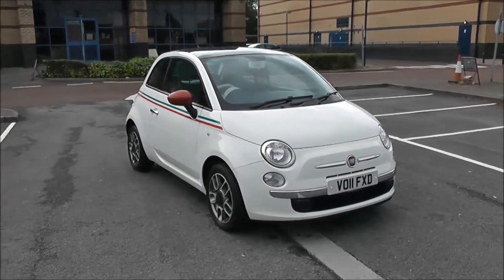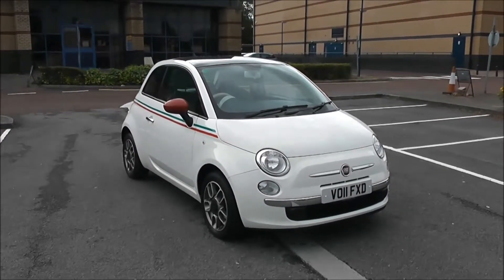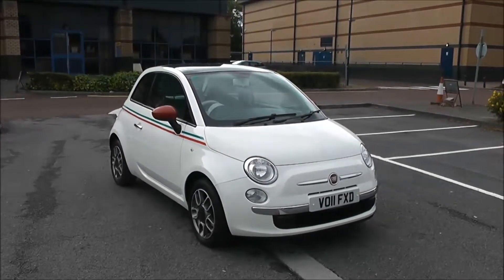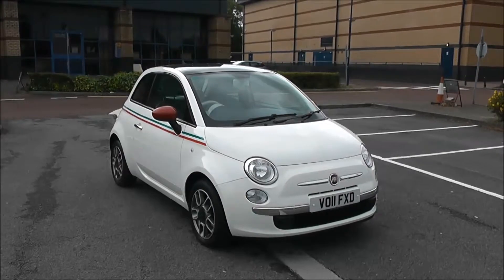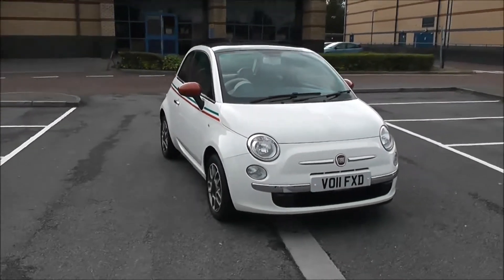Welcome to Wessex Garages in Newport. Today we have here the Fiat 500 1.2 Lounge. This vehicle is in white and it's a petrol manual. Good to be giving you a tour of this vehicle today, but for more information or further specifications, don't hesitate to click on the link in this video. Let's start with a 360 on the outside of the vehicle for you.